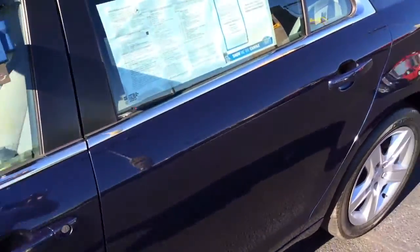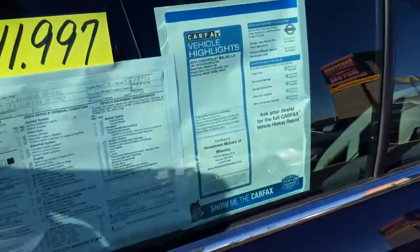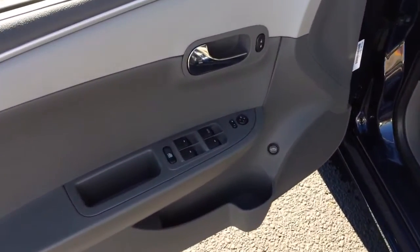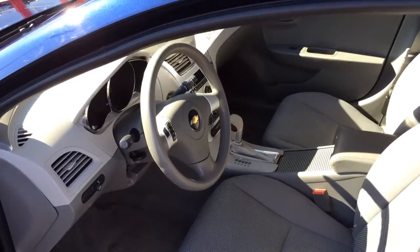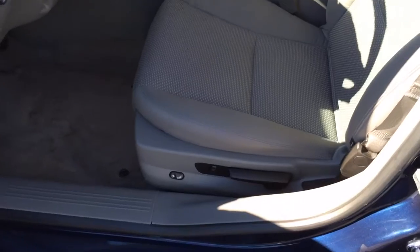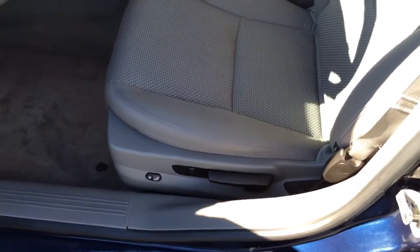32,000 miles, with a factory 100,000 mile warranty. It features power windows, power door locks, power mirrors, a clean gray cloth interior, power driver seat up and down, and power lumbar support.